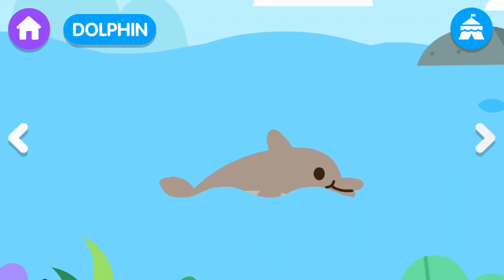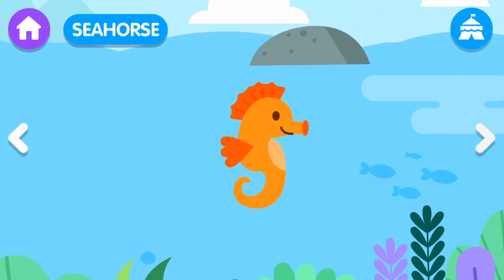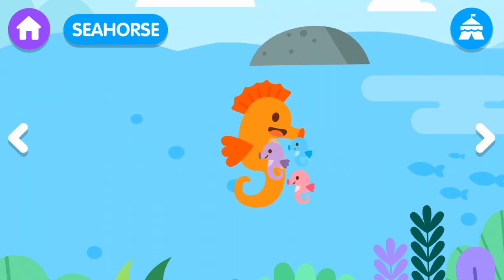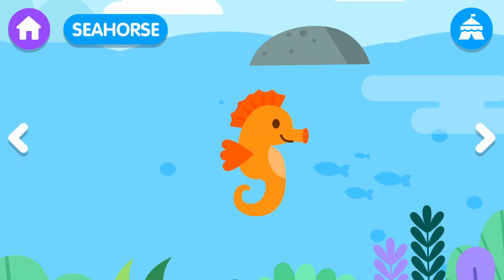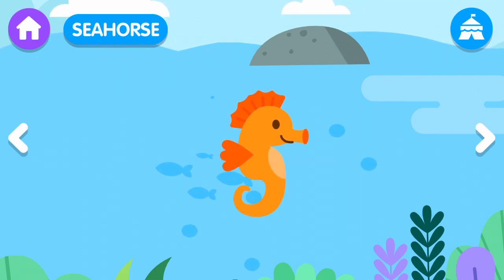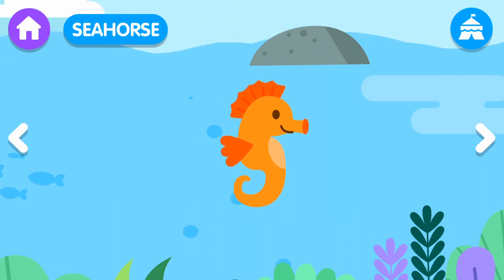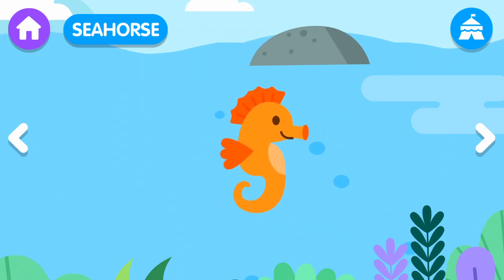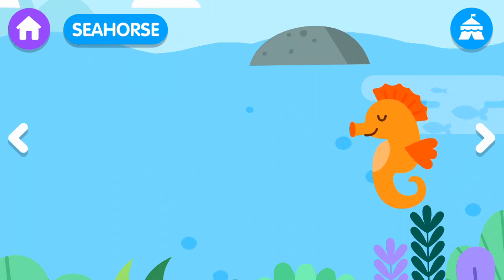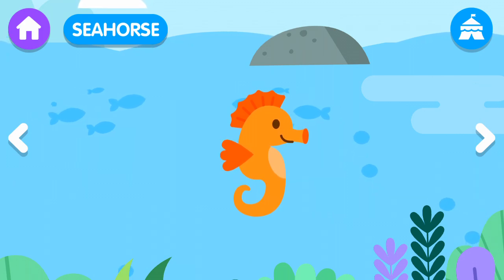Dolphin. Seahorse! The male seahorse can have children. The seahorse is a type of fish with tough skin. The seahorse swims by keeping its body in a vertical position.